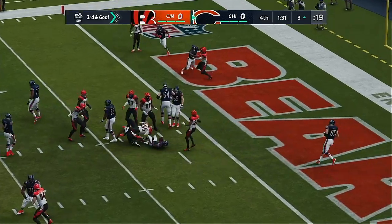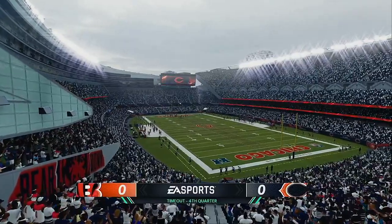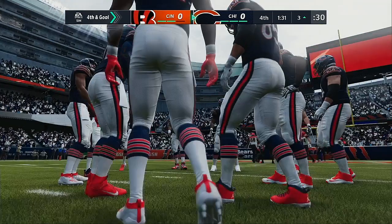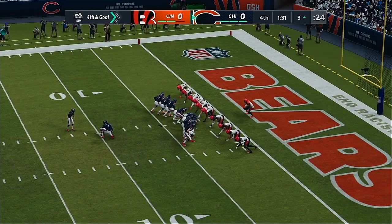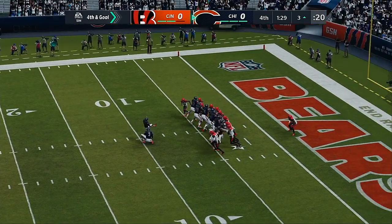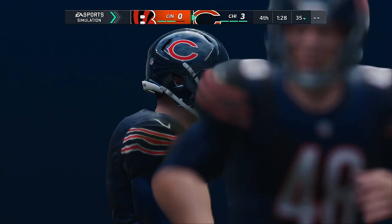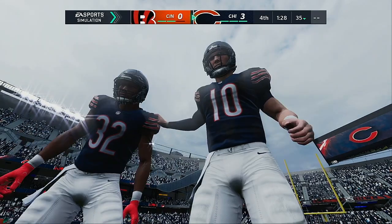They'll try to run for it with Cohen, and he will push his way forward down to about the 3-yard line. Now the Bengals are going to use the first of their timeouts as they'll get it with just over 90 seconds to go in the ballgame. So now one of the biggest kicks of the night is forthcoming — this for the lead in the final stages. And Santos is able to put this one up and through — it's good! And they have taken the lead here in the final two minutes.